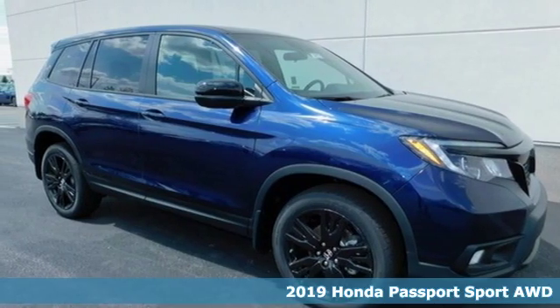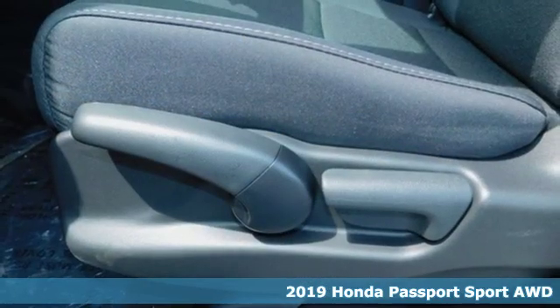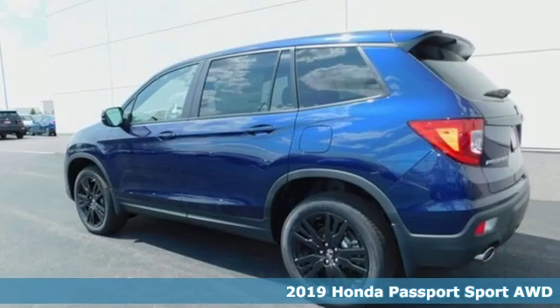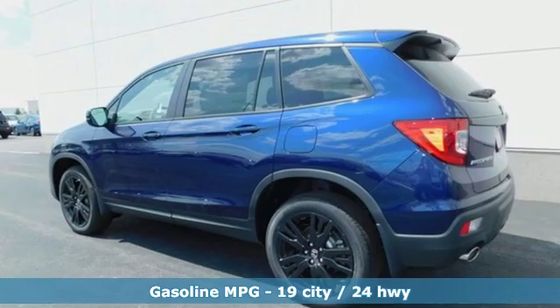It's a new 2019 Honda Passport. Honda's created some of the most admired vehicles on the planet. You'll look forward to every drive with features like these.